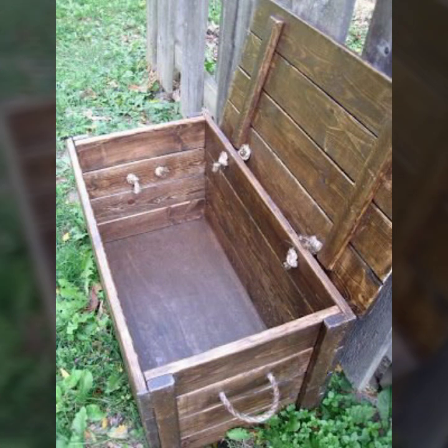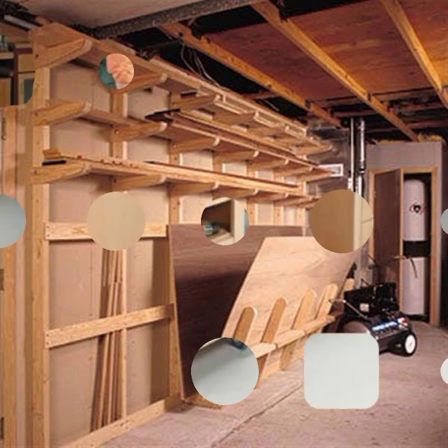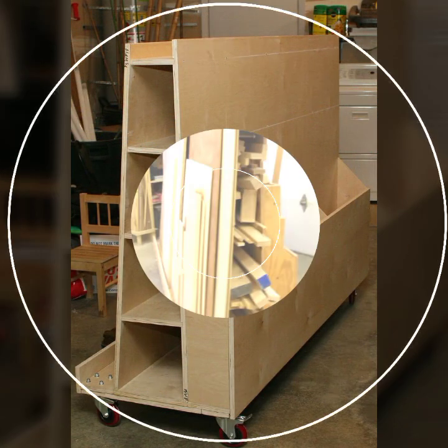If you want to buy these very beautiful ideas, I will tell you some website names like LExpress, Ibiba.com, Etsy.com, and Amazon. You can buy these very beautiful storage ideas online from these websites easily at a very reasonable price.